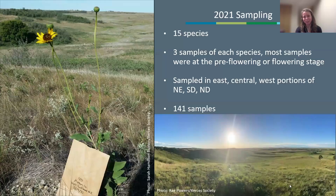This many samples is quite time-consuming and becomes expensive to run analysis on in the lab. So our phenological sampling was primarily done in North Dakota, where we had our primary funding from North Dakota NRCS. 2021 was our pilot year — we had more limited capacity and funding, so we focused on 15 species and got three samples of each from the eastern, central, and western portions of Nebraska, South Dakota, and North Dakota. Because of limited capacity, we focused on just one growth stage: pre-flowering or flowering. We had to build in some flexibility within our protocol, as the stiff sunflower photo illustrates. In 2021, we had 141 samples total.